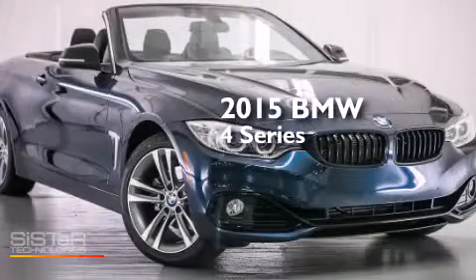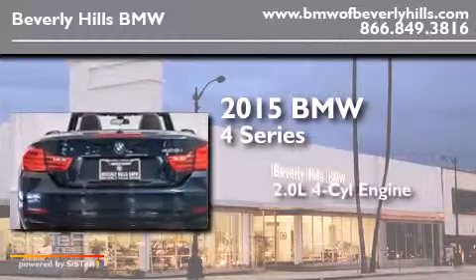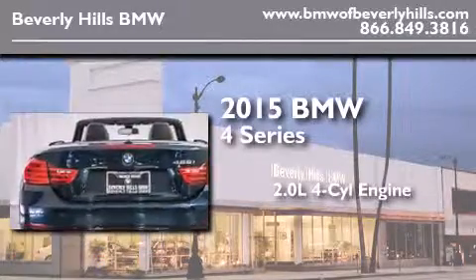This is a brand new 2015 BMW 4 Series. It has a 2.0-liter four-cylinder engine and an automatic transmission.